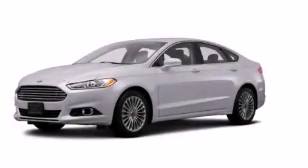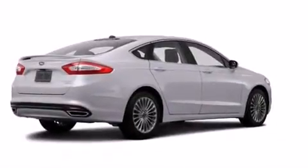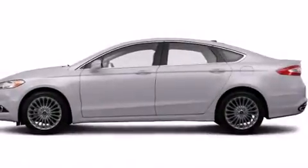This is a brand new 2014 Ford Fusion. It has a 2.0-liter four-cylinder engine, an automatic transmission, and all-wheel drive.